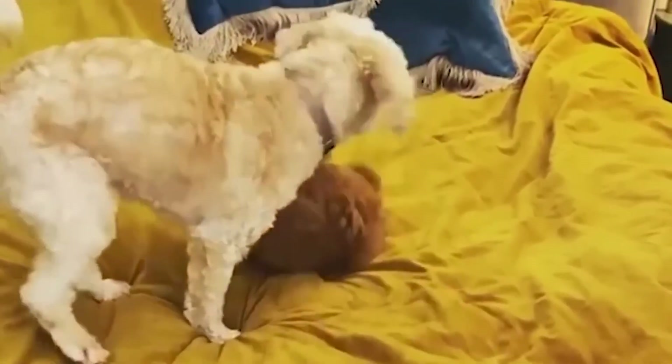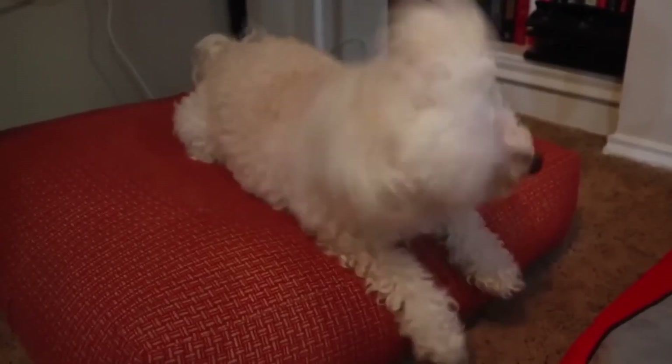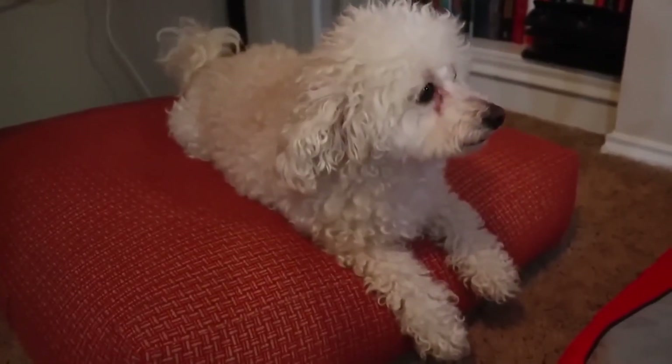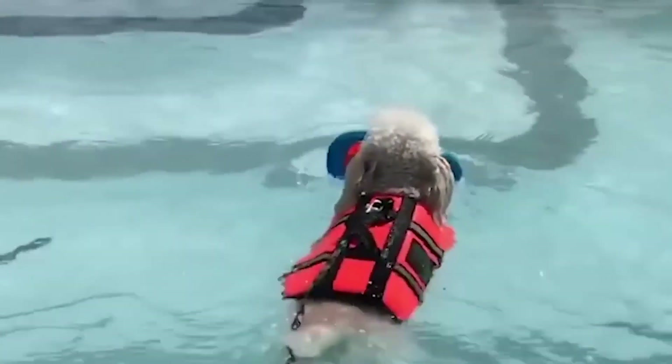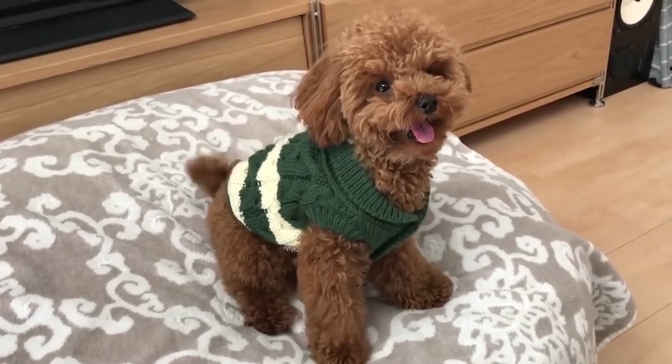However, there is one thing to keep in mind: Toy Poodles love being the center of attention. If they're left alone for too long, they can get separation anxiety. So if you're thinking about adding one of these tiny pups to your family, make sure you can give them the love and attention they need.